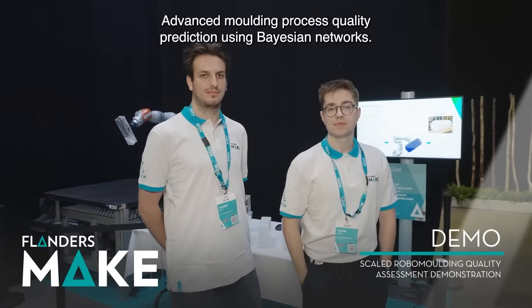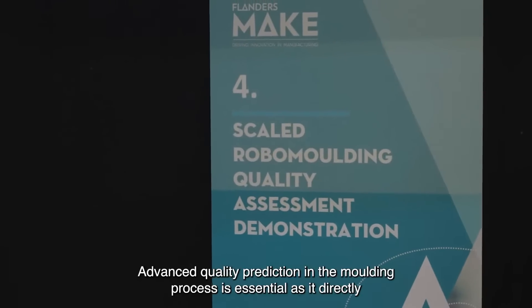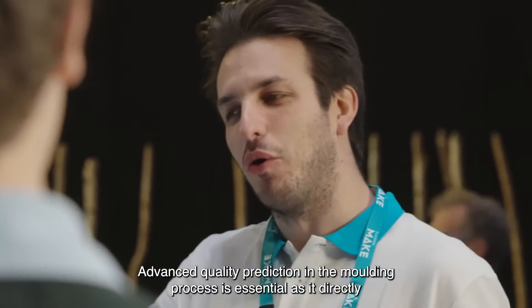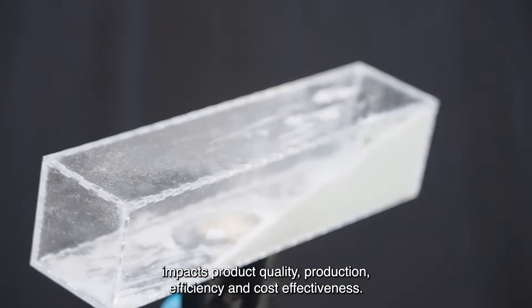Advanced quality prediction in the moulding process is essential as it directly impacts product quality, production efficiency, and cost effectiveness.